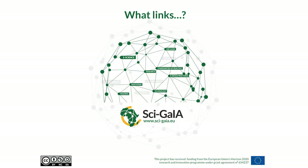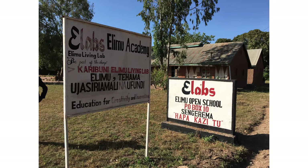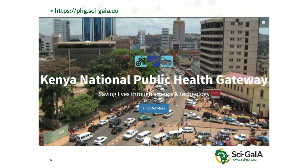So I'm the coordinator. I'd like to ask a question: what links this? This is a tub of petroleum jelly I bought from a lady in Sangerama in northern Tanzania last week, from the Living Labs project there. What links that to my PAR image processing for brain extraction segmentation, to the Kenya National Public Health Gateway? The answer is they're all beneficiaries of this project.